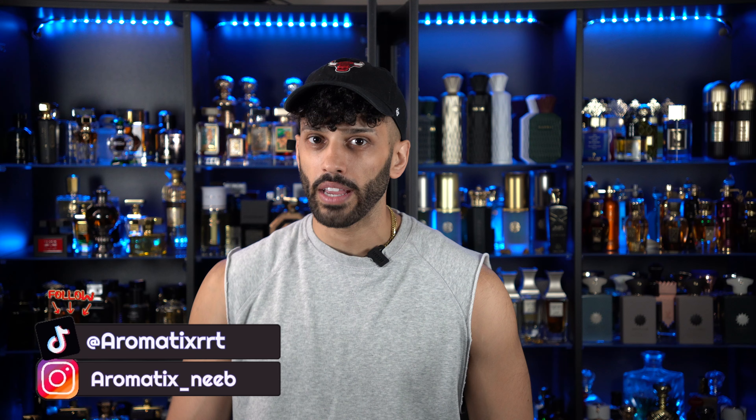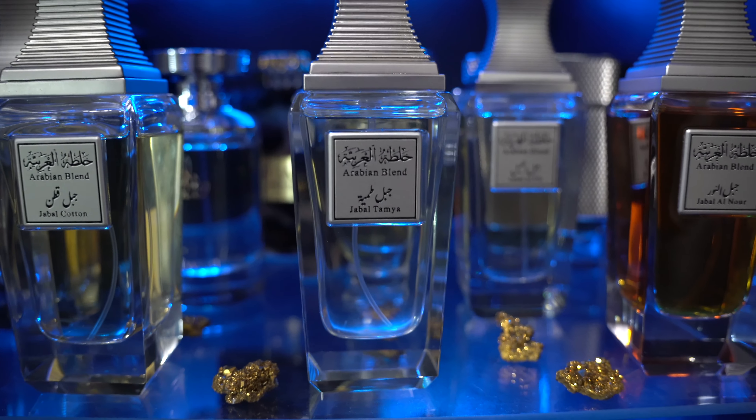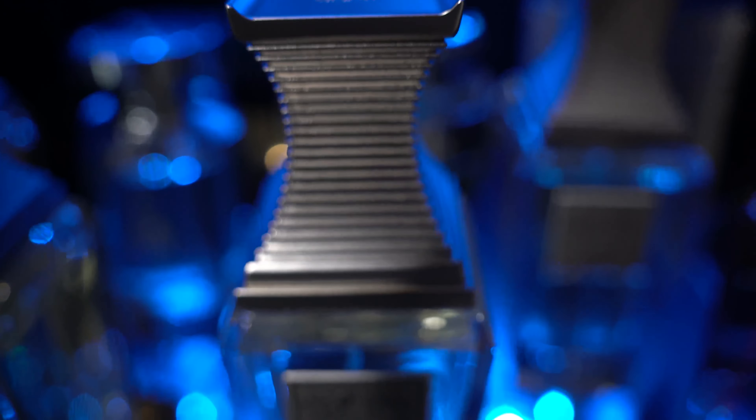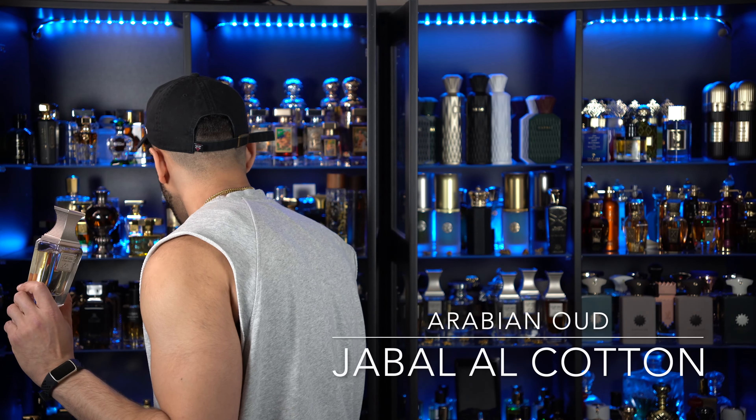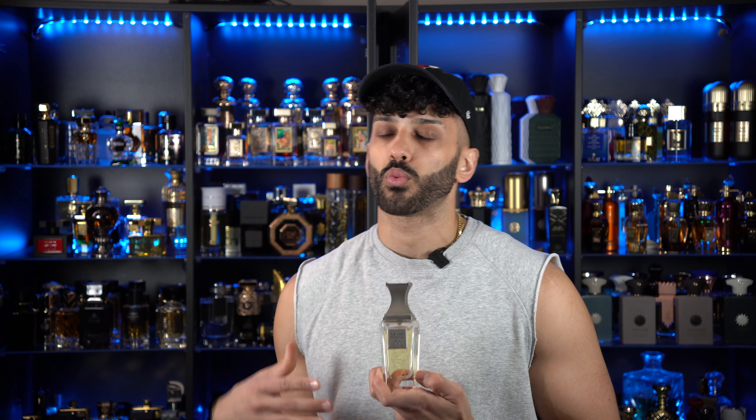My name is Neeb, welcome back to Aromatics. Today we're going to be talking about an Arabian Oud fragrance — but not just any Arabian Oud fragrance. A lot of their known series you can see behind me, but some of the lesser known are their actual Arabian blends. The Arabian Blend series has fragrances named after archaeologically significant monuments or rocks. This is Jabal Al-Qa'en, which translates to 'the mountain of cotton' — literally exactly that.